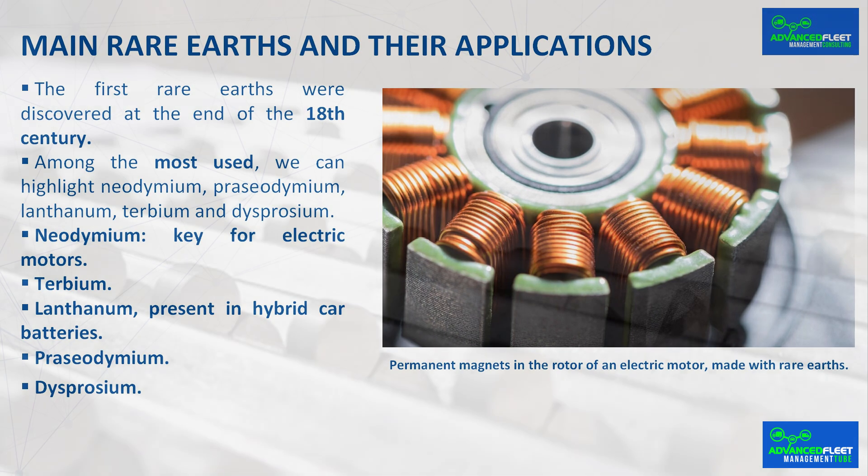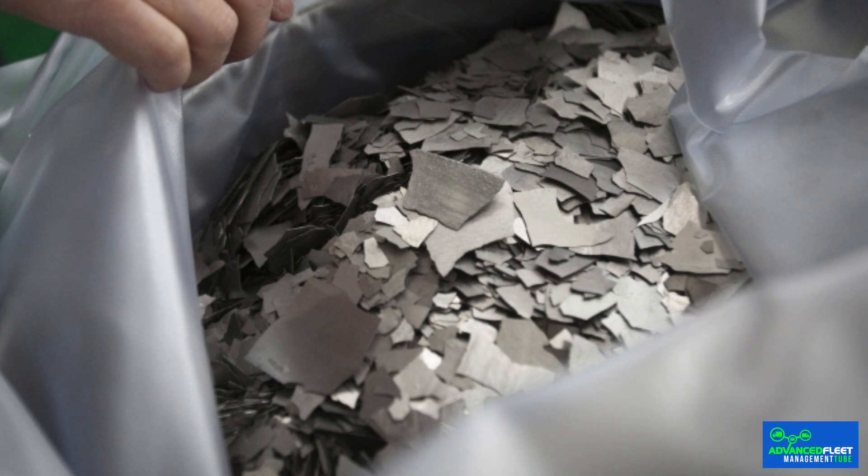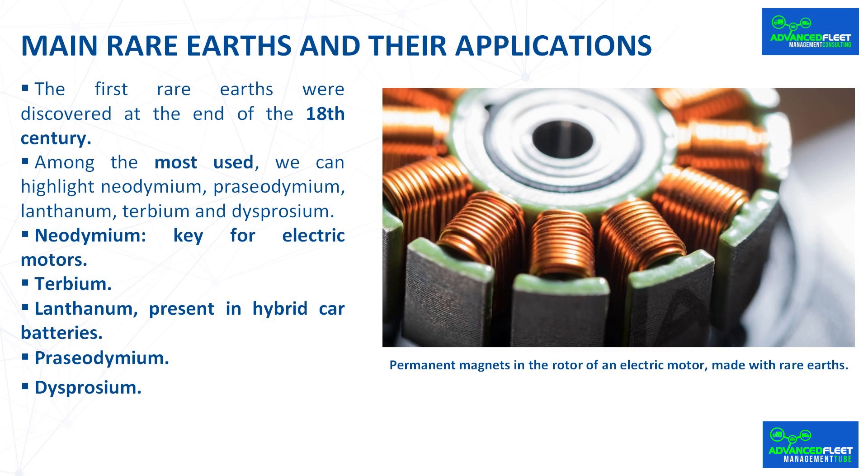Neodymium is surely the most important rare earth for electric and hybrid vehicles due to its application in the manufacture of high-performance permanent magnets. The magnets of permanent excitation synchronous electric motors are made of neodymium, iron, and boron due to their great magnetic power and high resistance to demagnetization. Neodymium offers one of the highest energy densities of all magnetic materials, allowing motors to be designed with more power and torque, smaller and more efficient.